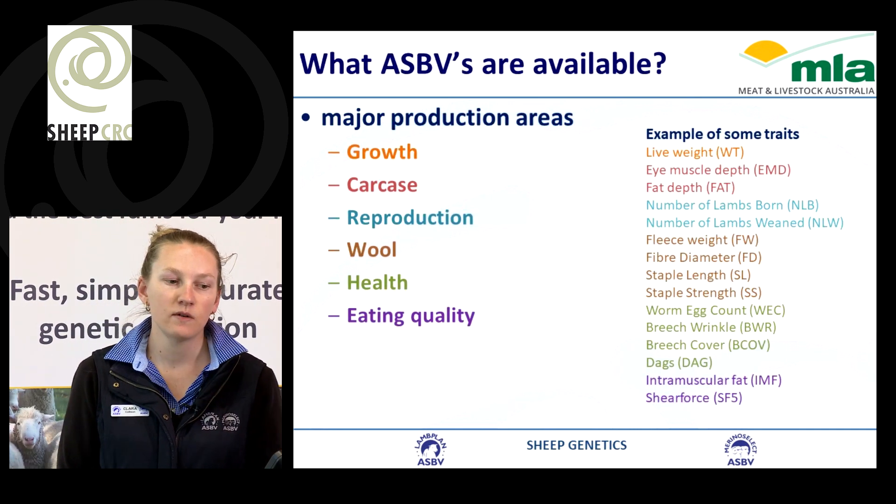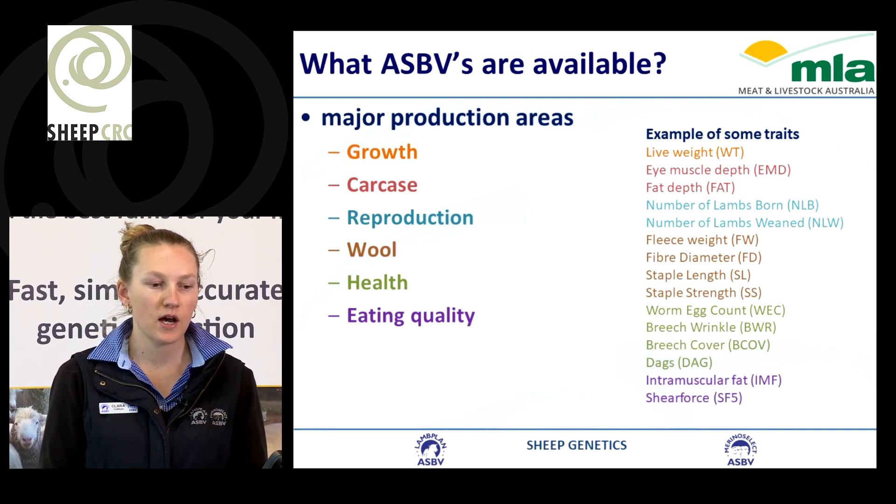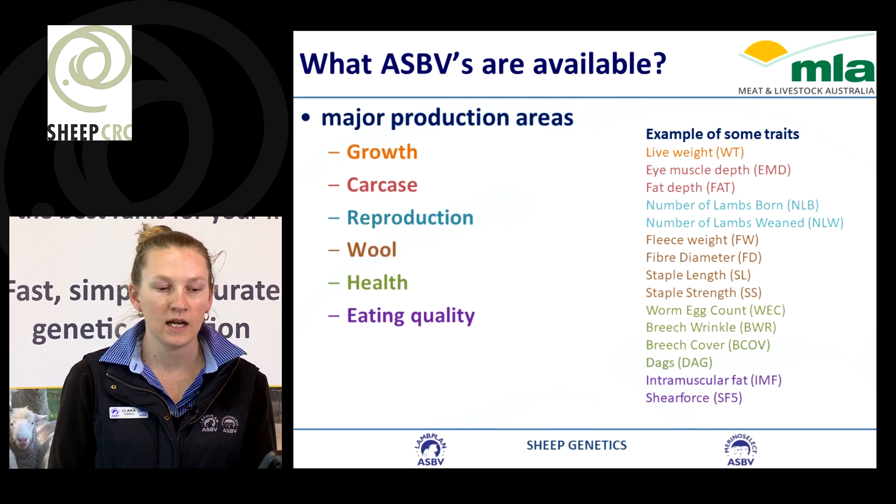What are some of the ASBVs we have available? We have breeding values in the major production areas: growth, carcass, reproduction, wool, health, and eating quality.